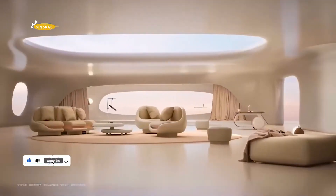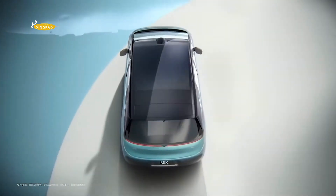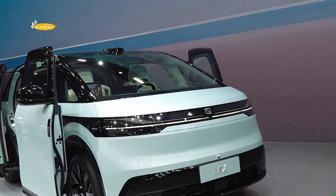It is worth recalling that the Zeekr brand, created by Geely Group to produce expensive and advanced electric cars, has been working on this model since 2021.